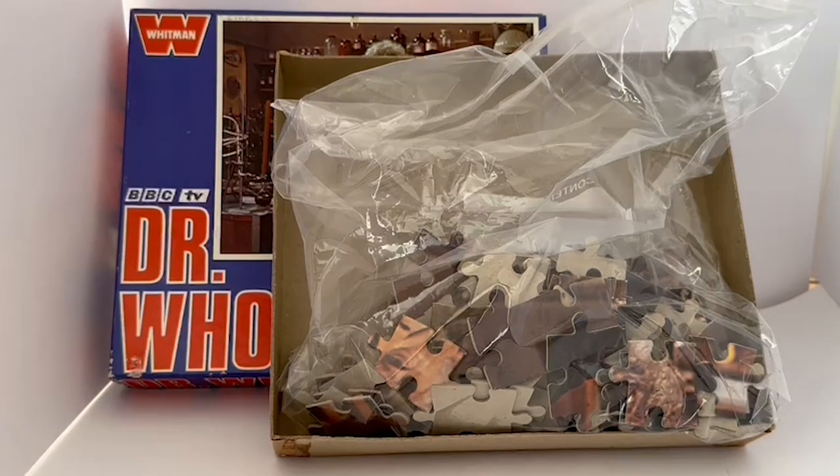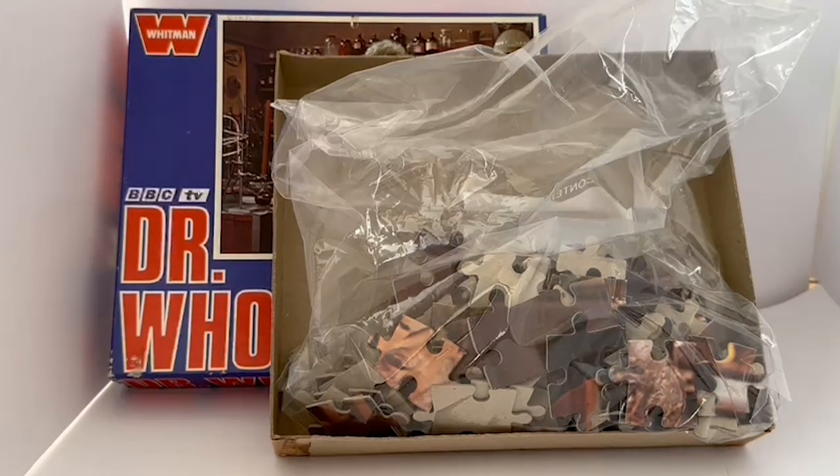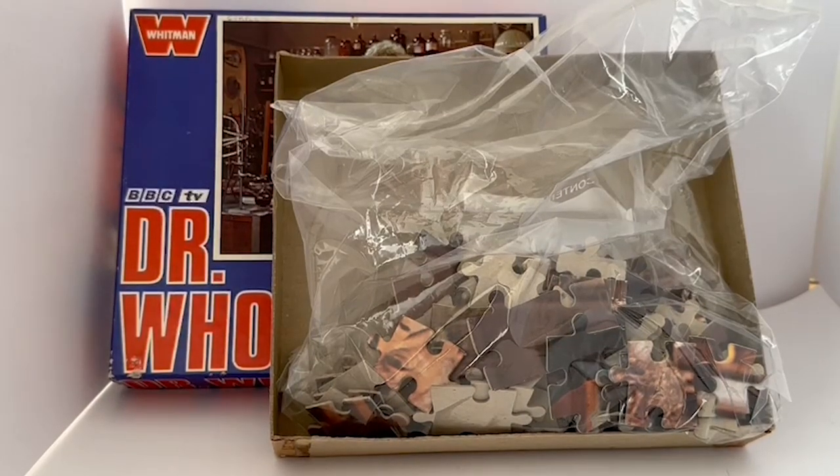These jigsaws are very difficult to find these days — you're talking about a jigsaw that's over 50 years old, so finding one complete and in this amazing condition is so hard. But as usual, we at Midas Touch have managed to find quite a few of them. We've probably got the complete set up for sale on the Midas Touch website, and you can get to that by simply clicking the link below, which will take you straight to the website where you'll find this and many other vintage Doctor Who items.